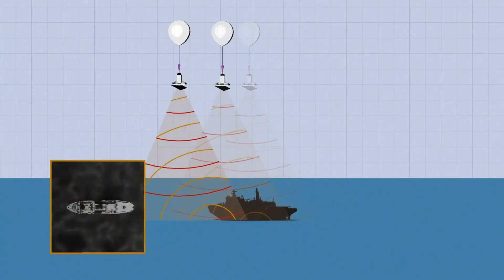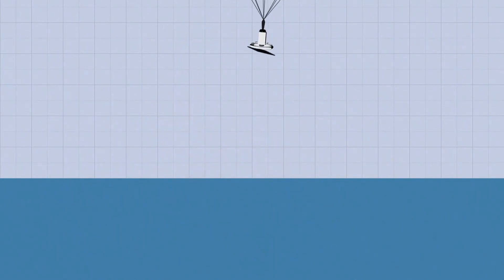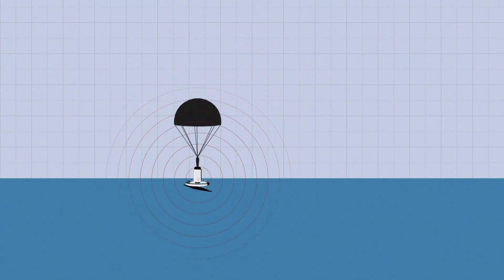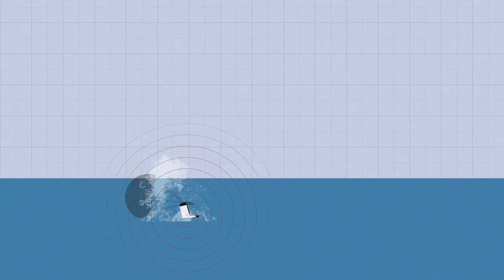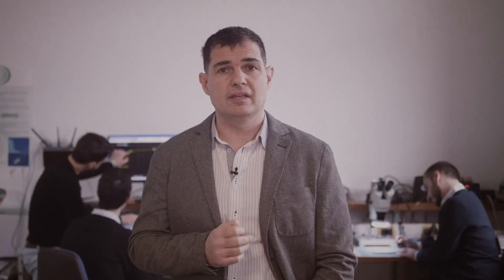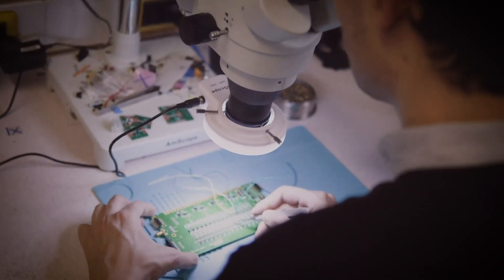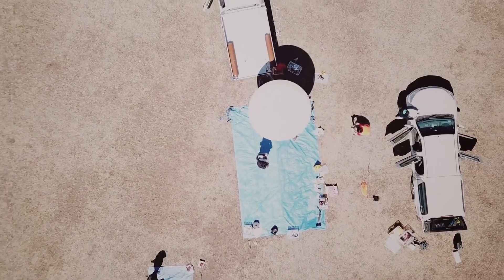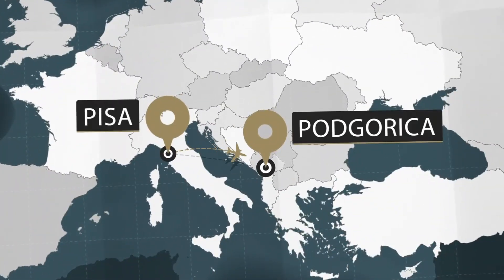We can even get the system back with an auto-deployed parachute combined with a GPS that enables us to recover the radar. This project is the first step towards equipping the system with a data link so we can get real-time pictures from our eye in the sky. Next episode, we'll take you to Montenegro to see a technology that could help responders save lives across borders. Check out the rest of the videos in this series to learn more about NATO science.